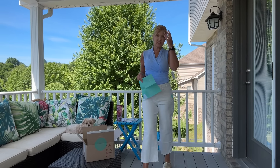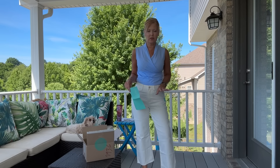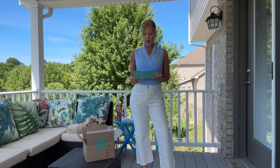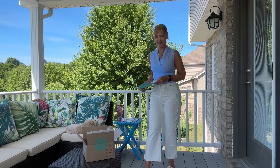My stylist is Janina — she does an amazing job. I've had her for quite some time and I always re-request her every time I check out. These are the Judy Blue Mary high-waisted cropped wide-leg pants, size two — $68. Great price!